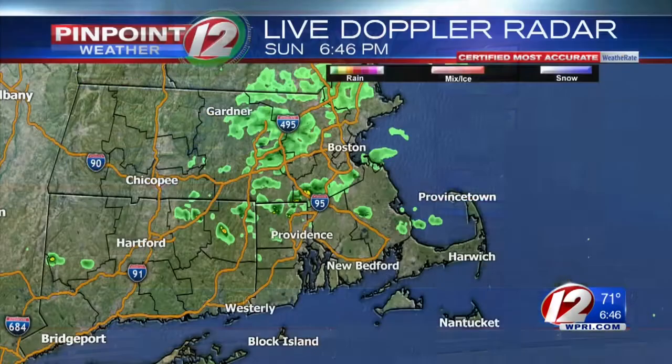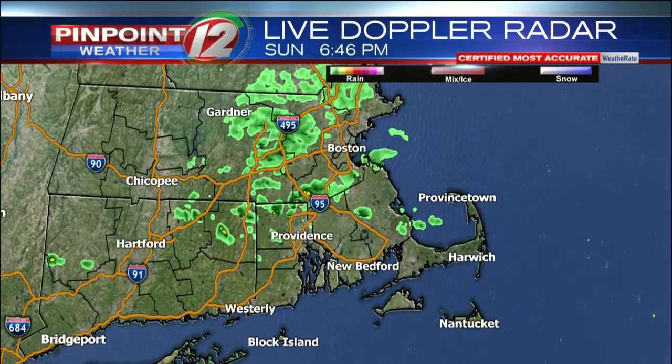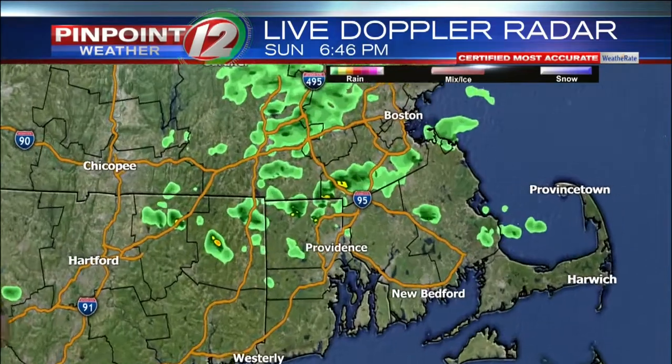A few showers working through, so we can check live Pinpoint Doppler 12. A lot of the activity here in northern Rhode Island is starting to work down to the south. Where you're seeing these specks of yellow, that's where it's tended to be a little bit heavier — even a slight chance of a thunderstorm as these work through.